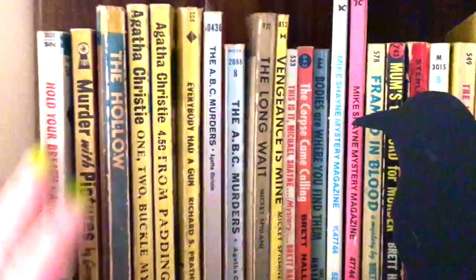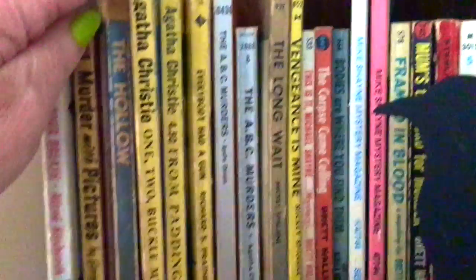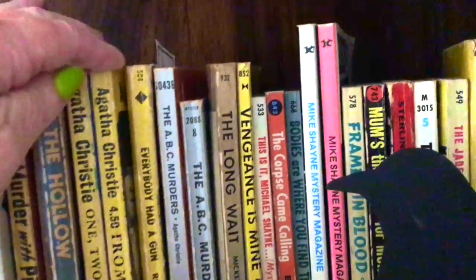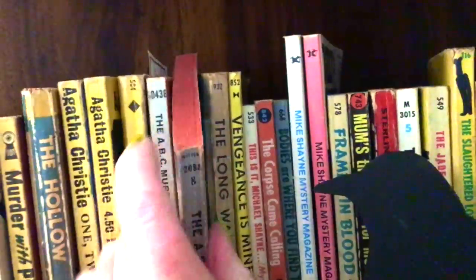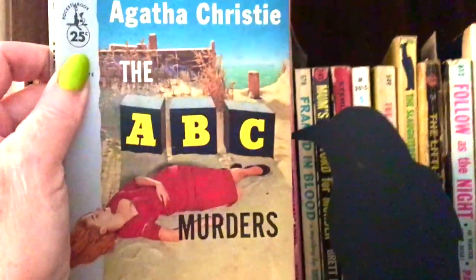Here's what we have. It says ABC — no, it's One, Two, Buckle My Shoe. There they are. There's one: The ABC Murders. That cover I think is 1950-something, 25 cents originally. And another one.